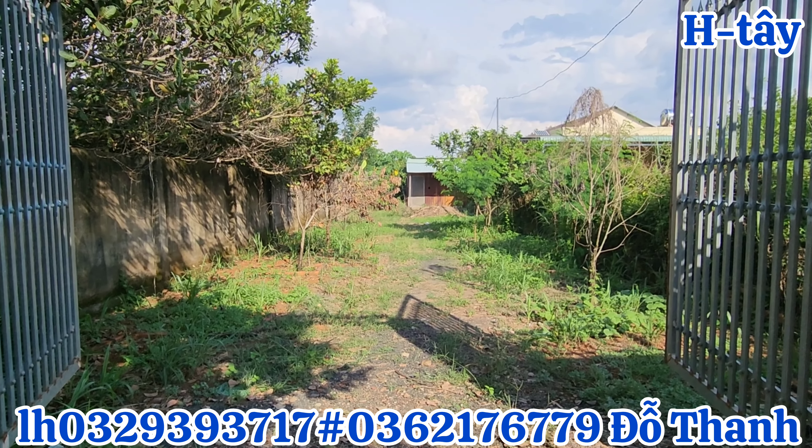Thanh sẽ quay để cả nhà quan sát chi tiết được. Đây gọi là cây vú sữa hoàng kim. Ở bên đây của mình cũng có cả cây nhãn nữa. Đây là toàn bộ cái vườn vú sữa hoàng kim của mình, rất là đẹp.